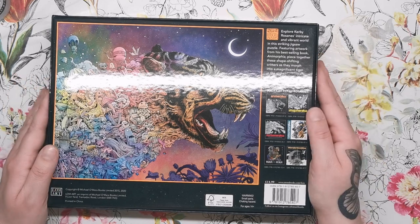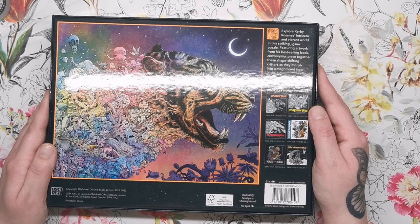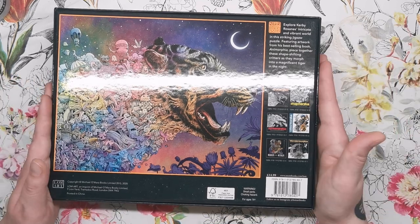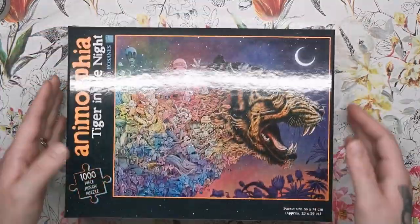We've got all of his books here: Wondermorphia, Colormorphia, Magicmorphia — he's a fantastic illustrator. The back says: 'Explore Kirby Rosanes' intricate and vibrant world in this striking jigsaw puzzle featuring artwork from his best-selling book Anamorphia. Piece together these shape-shifting critters as they morph into a magnificent tiger in the night.'